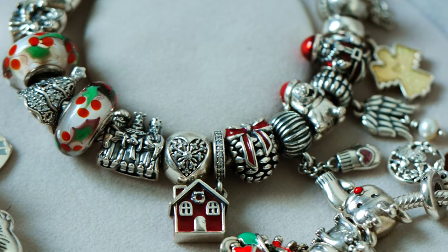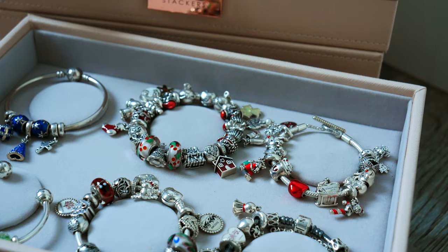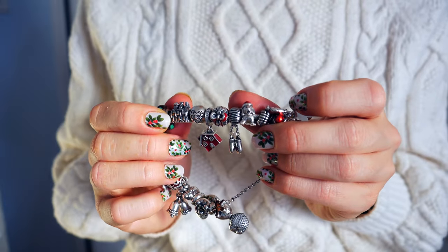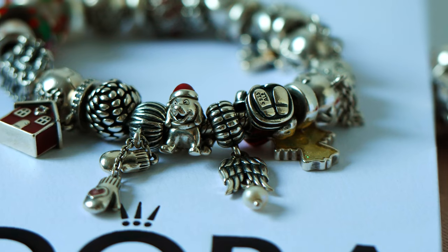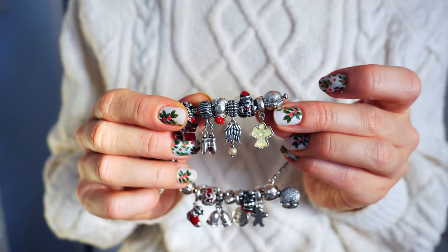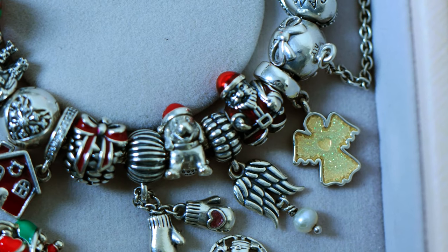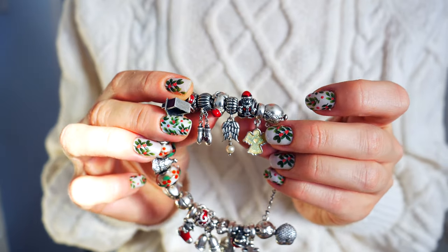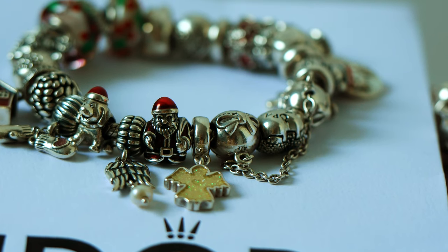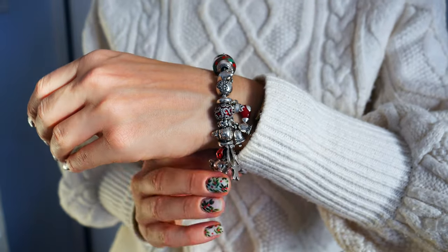I also have the Christmas house, which you might remember from one of my Pandora haul videos — I'll leave a link up above the screen. It's such a special charm. I also have the Christmas pine cone, the mittens, and this adorable Christmas puppy charm with his cute little Santa hat. For dangles I have the angel wing with the pearl as well as the snow angel Christmas angel — she's so pretty. And of course I have Santa Claus; this is my favorite Santa Claus charm I've seen. He's just so cute with his little beard and the enamel details — he looks so jolly and cheerful.